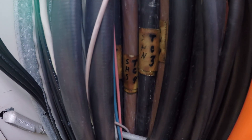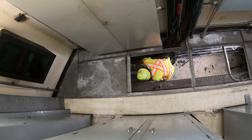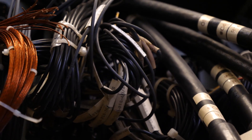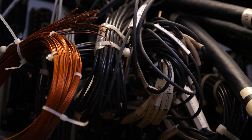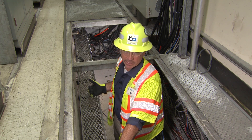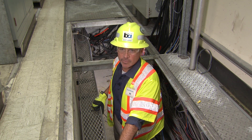Here you can see the train control cables — here are some of the original ones. The existing train control equipment currently causes about 10 percent of the delays system-wide. The new CBTC equipment with the new cabling that's going to be installed is going to be much more reliable.